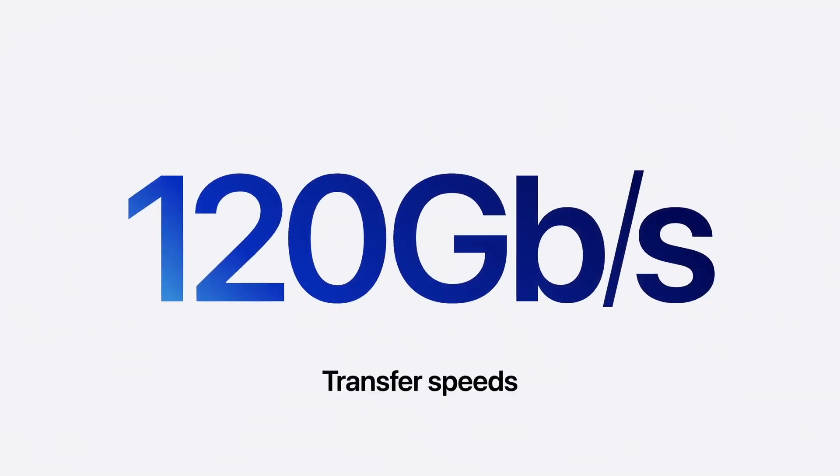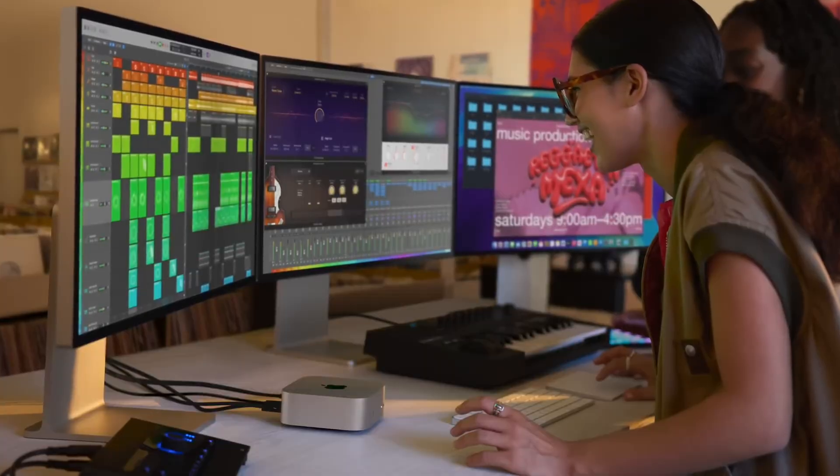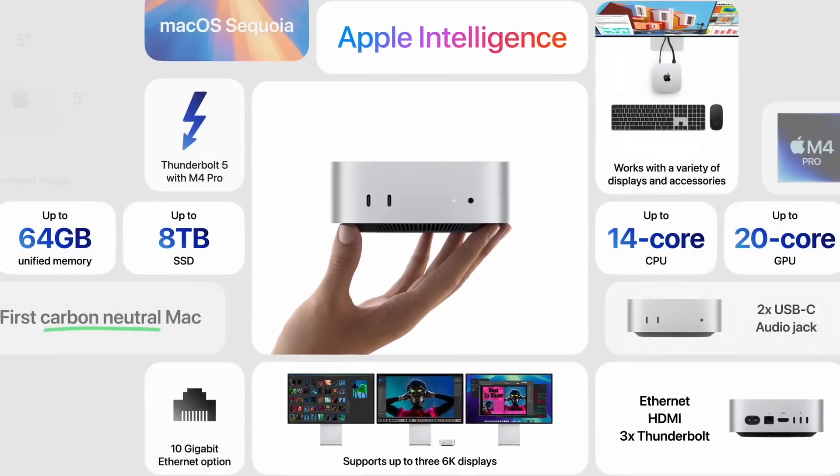The Mac mini also supports Thunderbolt 5 at 120 gigabits per second and connects up to three displays. The lovable little Mac that can do it all — 16 gigabytes of memory, starting at $599.